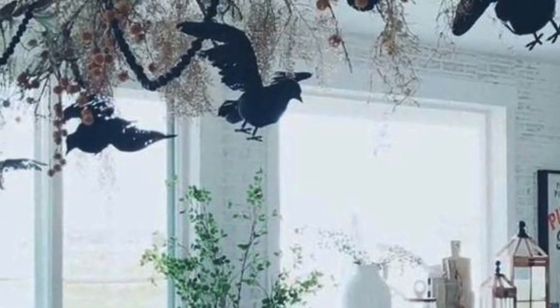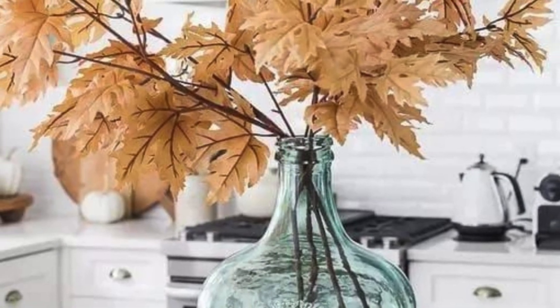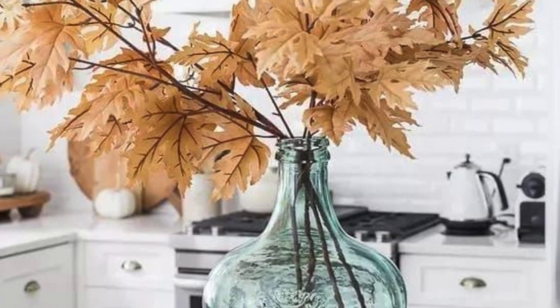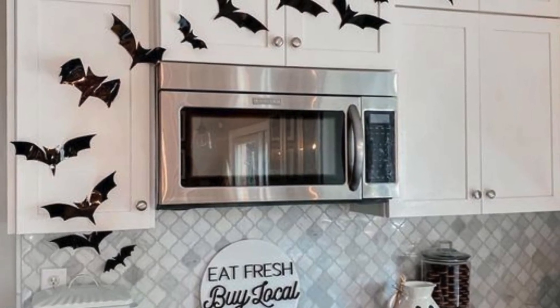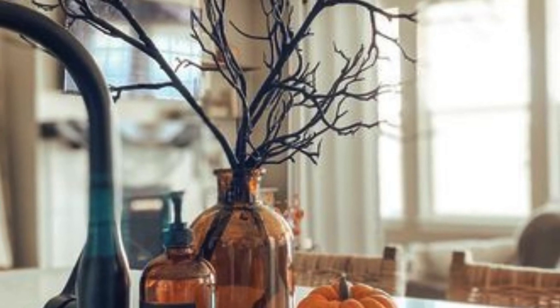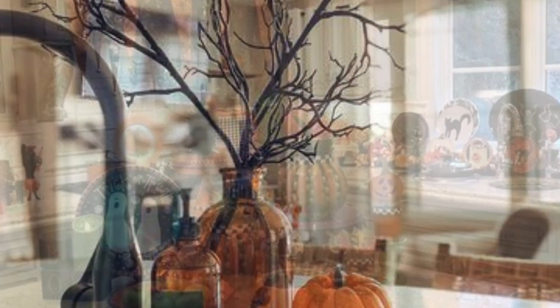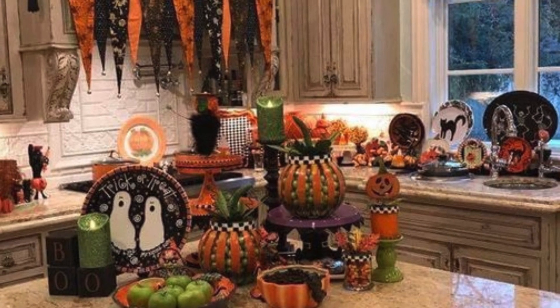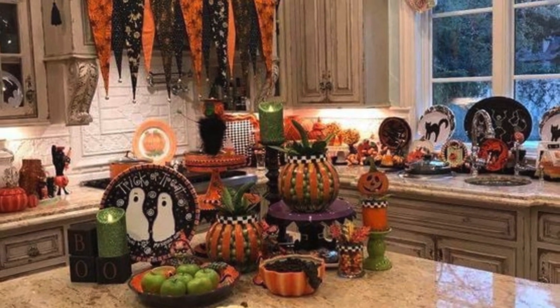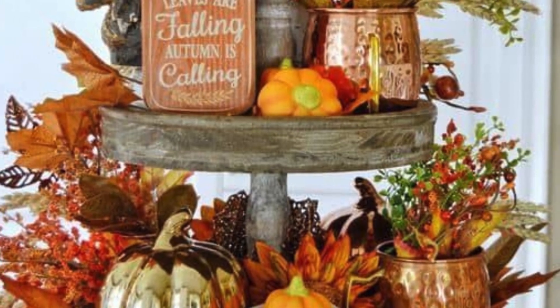Discover witchy centerpieces, ghoulish wall art, and atmospheric lighting that cast an enchanting spell over your kitchen. Incorporate whimsical elements like spider web patterned table cloths and skeleton-shaped kitchen accessories to evoke the playful spirit of the season. From mysterious potion bottles to cackling witch figurines, every detail is meticulously crafted.